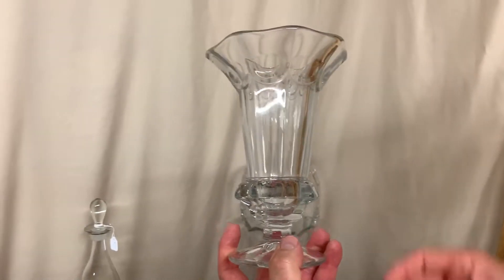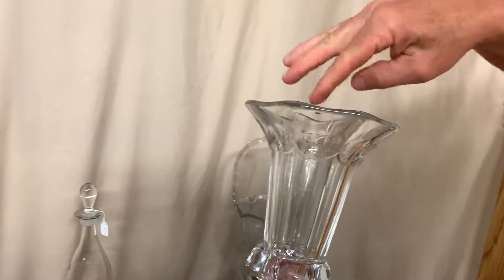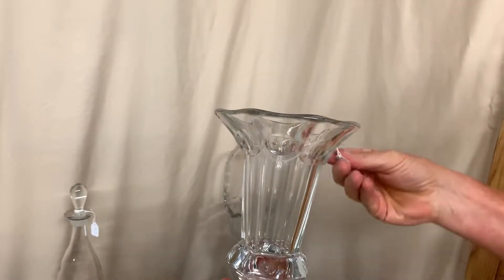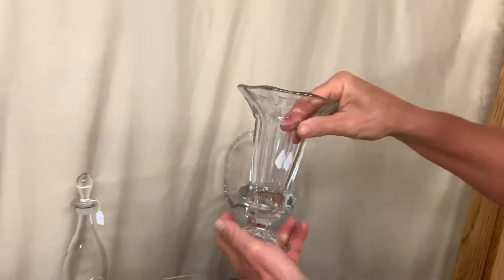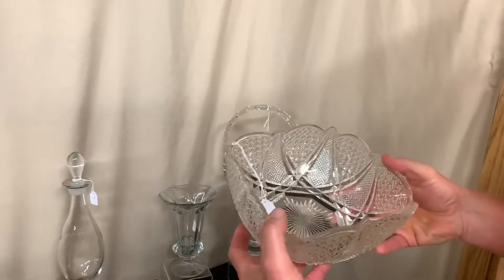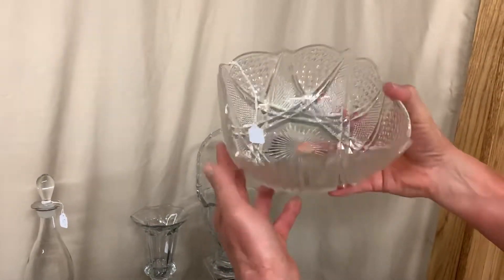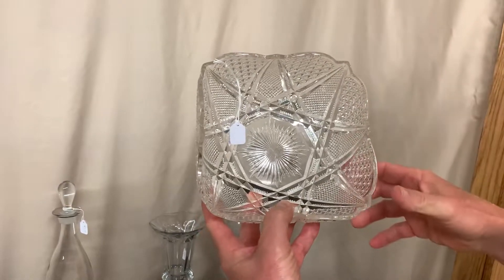Next item is a thumbprint and panel vase. What's unusual about this is it is a flared vase. It's marked in the center of the bottom. It does have a scratch on the inside where someone put their hand in and turned it to dry it with a ring on and scratched it. Price on this piece is $135. Here we have a piece of Fandango, which is Hi-Z's first pattern they ever made, and what makes this item unusual is it's square in shape — usually these nappies are round.